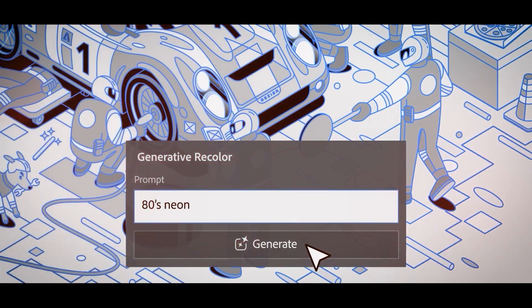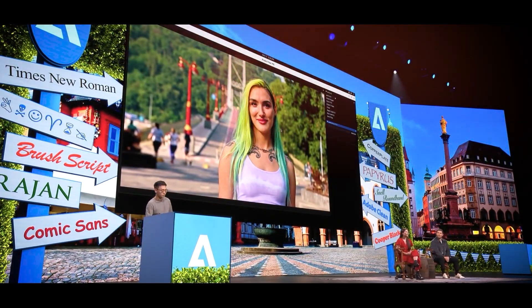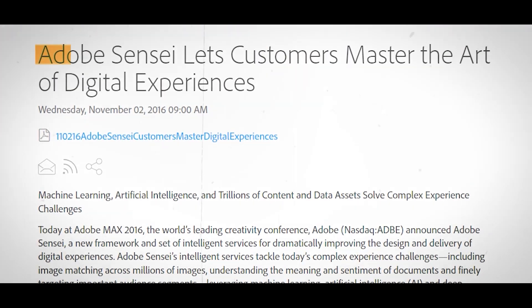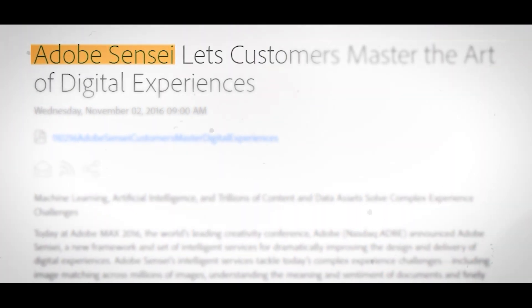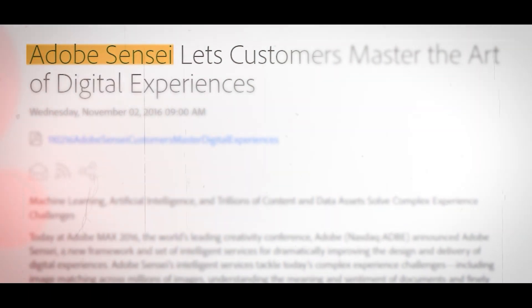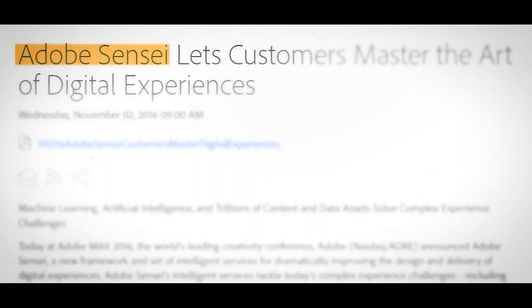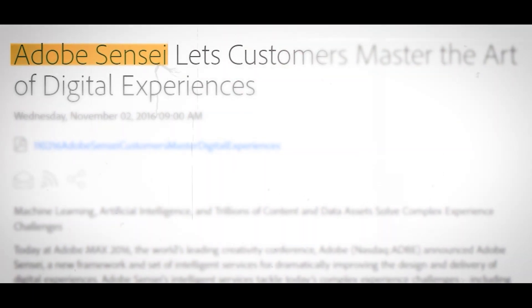In order to increase productivity, a new prompt guidance option also helps customers improve the wording of their text descriptions. Machine learning is a feature of many Adobe products. In 2016, the business released Sensei, the first commercial AI. Firefly, which is based on the Sensei system, provides picture and video editors with a wide range of AI capabilities and functions.